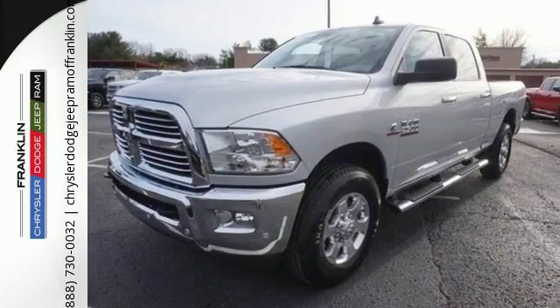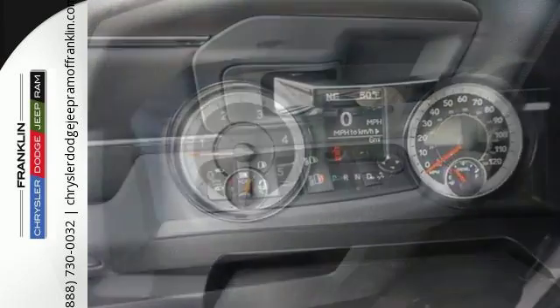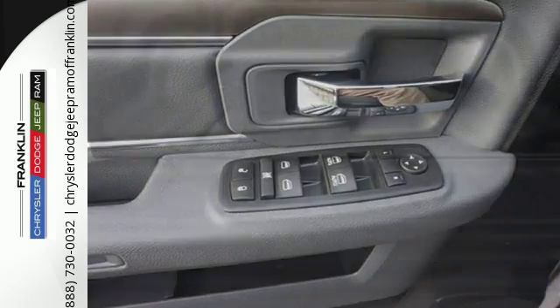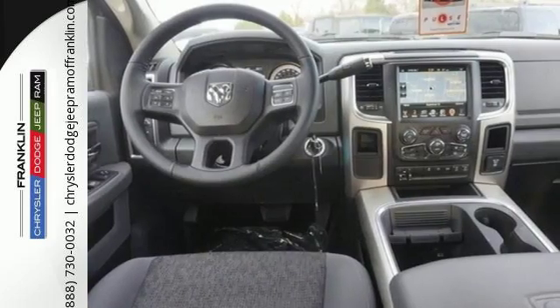And while the 2500 takes over, you'll rest comfortably inside while customizing your entertainment with a media hub with audio input jack. With this much power, comes just as much safety to make sure the journey is event-free using speed control, stability control, and automatic headlights.